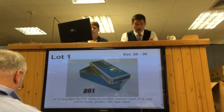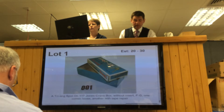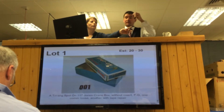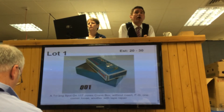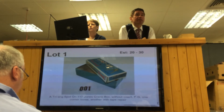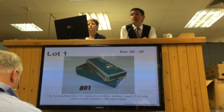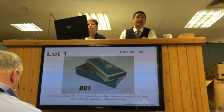There it is, up on your screens — the little triangle. It's the Jones Crane box. I've got interest here with me at three, five pounds. With me here at three and five. Five at five. Eight now bid — eight pounds now. Looking for ten as your next bid. Eight pounds I've got at the back and I'm selling then. Unless I see the advance, I'm selling for eight pounds.